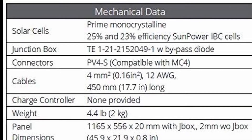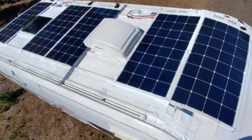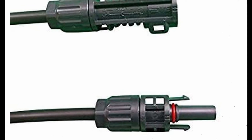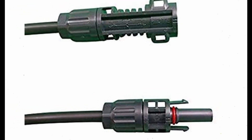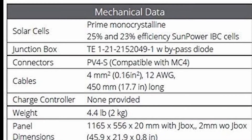Instead of the plastic sheet used in conventional solar panels, the SunPower panel is constructed of high-quality polymer. It can be installed on RVs, mobile homes, boats, and yachts, and other places where it may be exposed to harsh weather conditions, as it is rugged, weather-resistant, and made from high-quality materials.